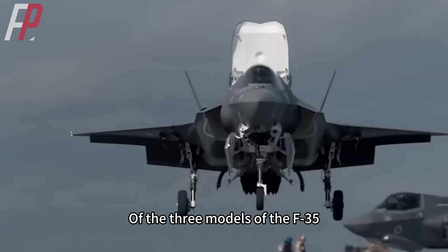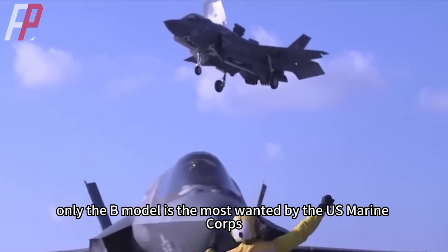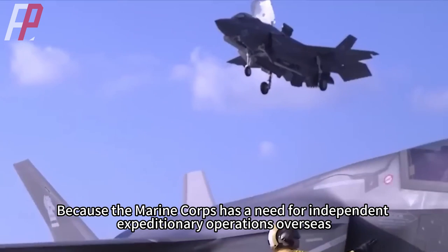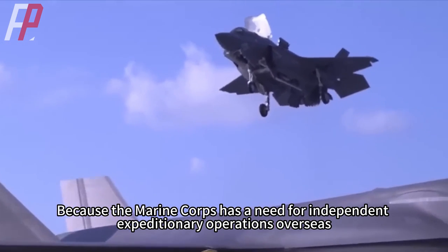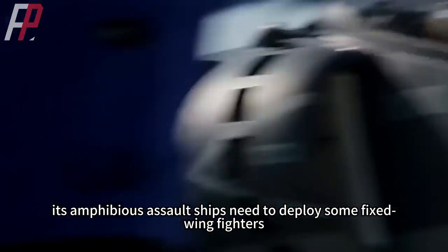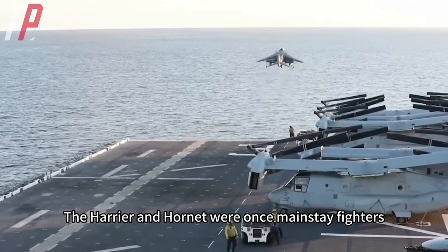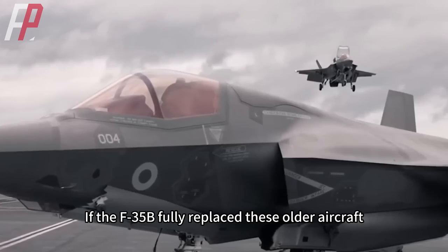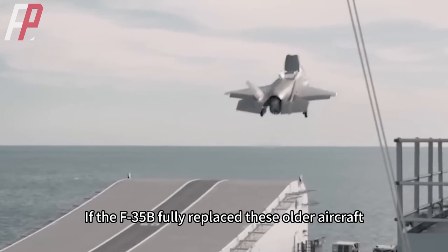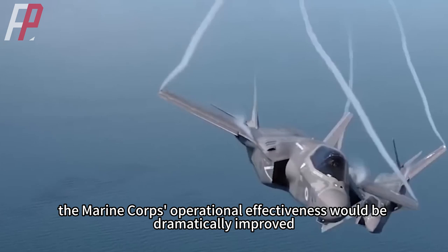The combat radius of the F-35B is reduced by one-third compared to the F-35A and F-35C. Of the three F-35 models, only the B model is most wanted by the U.S. Marine Corps, because the Marine Corps has a need for independent expeditionary overseas operations and its amphibious assault ships need to deploy fixed-wing fighters. The Harrier and Hornet were once mainstay fighters, and if the F-35B fully replaces these older aircraft, the Marine Corps' operational effectiveness would be dramatically improved.